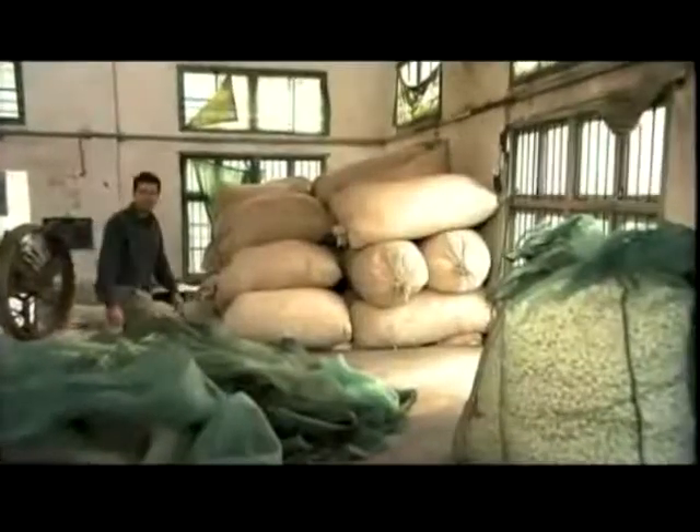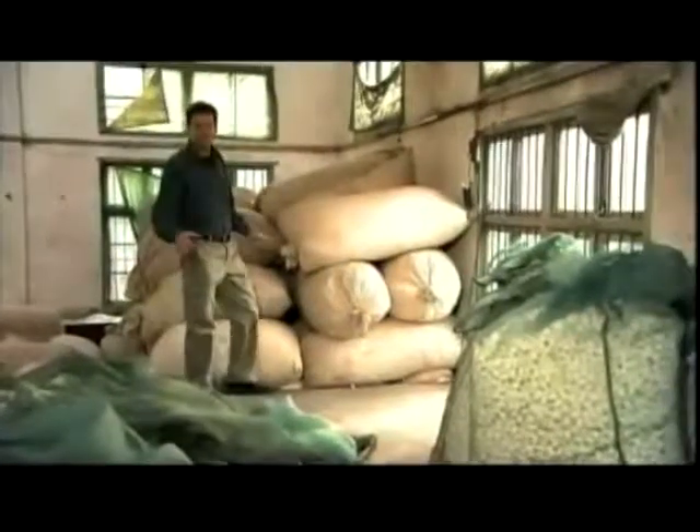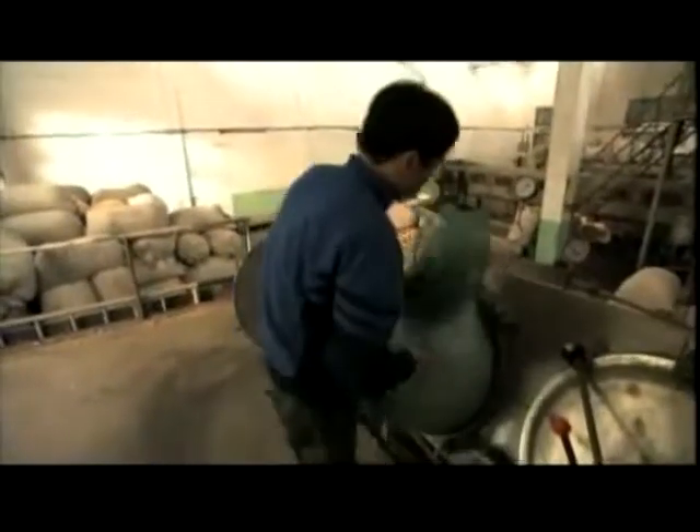I've come to the Chongde Silk Factory, a hundred miles southwest of Shanghai, just to see how silk is actually made. Each one of these bags here contains about 20,000 cocoons and is steamed for about 15 minutes. The steaming helps melt the wax-like glue that holds the cocoon together.